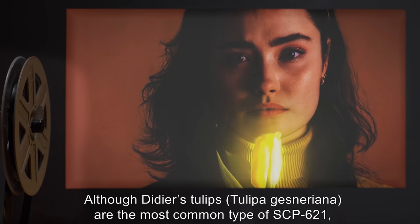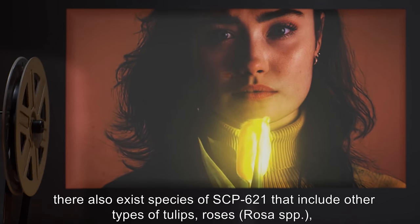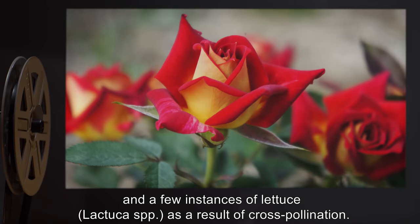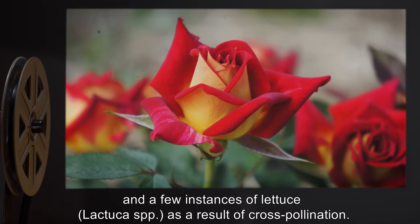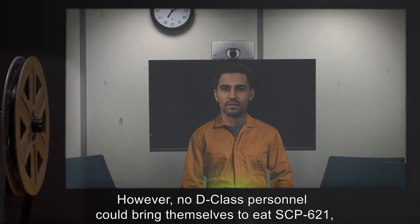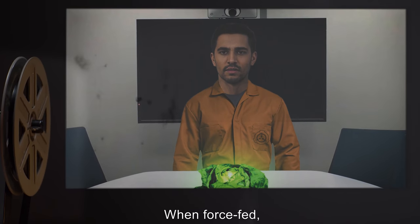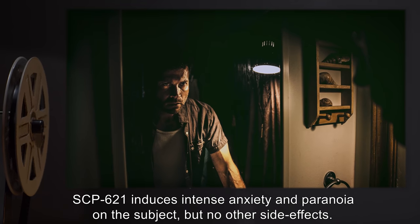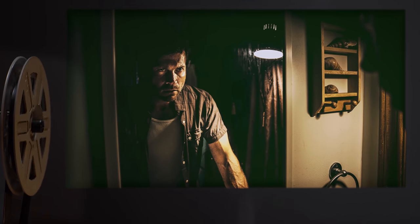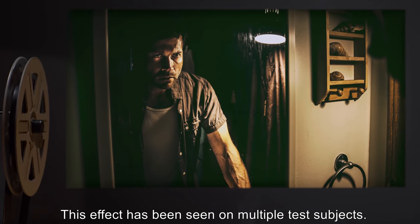Although Didier's tulips, Tulipa gesneriana, are the most common type of SCP-621, there also exist species of SCP-621 that include other types of tulips, roses (Rosa SPP), and a few instances of lettuce (Lactuca SPP), as a result of cross-pollination. However, no D-class personnel could bring themselves to eat SCP-621, worried about possible side effects. When force-fed, SCP-621 induces intense anxiety and paranoia on the subject, but no other side effects. This anxiety dissipates upon digestion, and this effect has been seen on multiple test subjects.